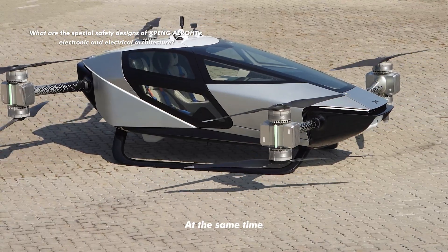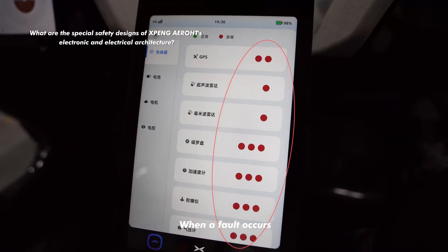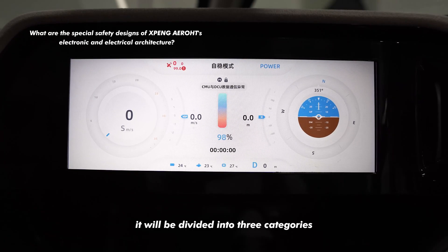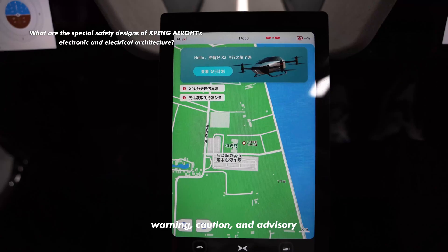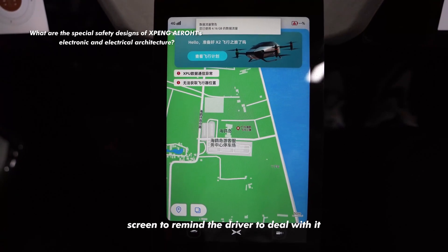At the same time, it is integrated with a flight crew alerting system. When a fault occurs, it will be divided into three categories — warning, caution, and advisory — which will be displayed on the central control screen to remind the driver to deal with it.